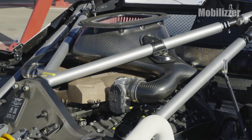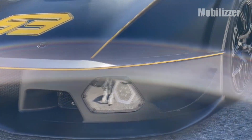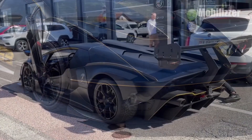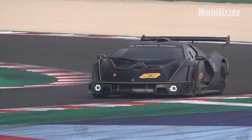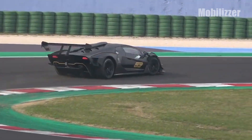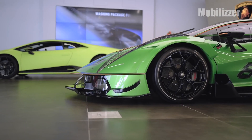The SCV12 chassis is completely made of carbon fiber, with a body filled with aero components such as a front splitter, a large rear diffuser, and a very large wing. Not just for style — it is proven to create greater downforce even when compared to a GT3 car. At 250 kilometers per hour, the downforce generated exceeds 1,200 kilograms.